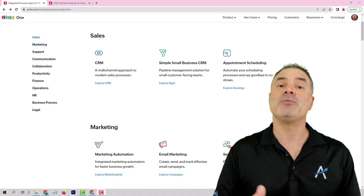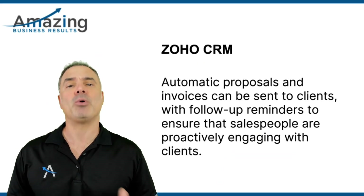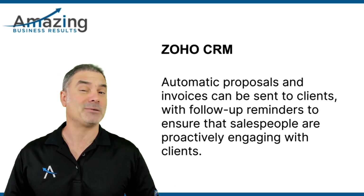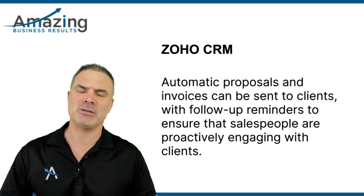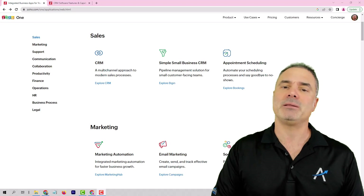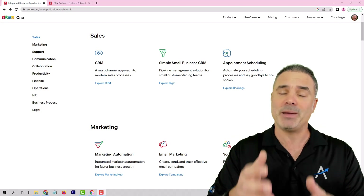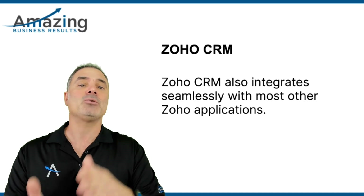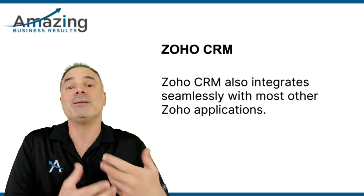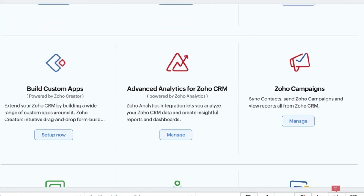You will also have reporting to management, and management will know which salespeople are actually doing their job properly and which ones are neglecting their leads. Later on we are moving to the opportunities, which will be the actual sales cycle. In the opportunity cycle, you can send automatic proposals, automatic invoices, you can follow up automatically when sending proposals to make sure clients are taking action, and make sure that your salespeople are following up with clients. ZO CRM can integrate with most of the other ZO applications.